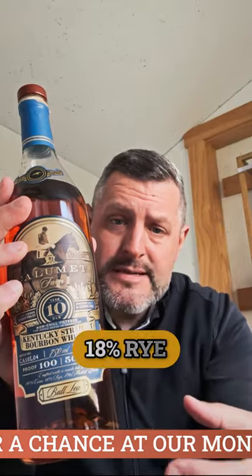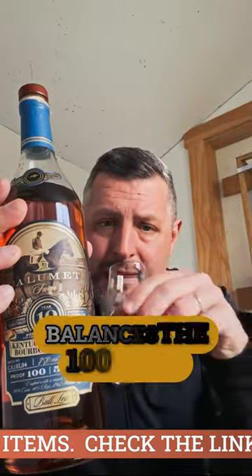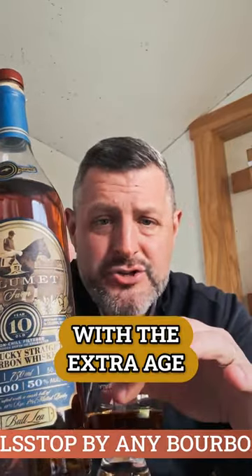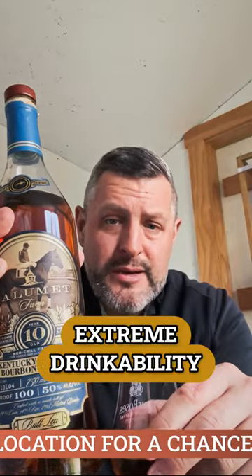This is a high rye — 18% rye — Kentucky straight bourbon, bottled at 10 years old and 100 proof. It's a Bully edition. What I love about it is that it balances the 100 proof, which is kind of on the lower end, with the extra age at 10 years old. So what you get is extreme drinkability.